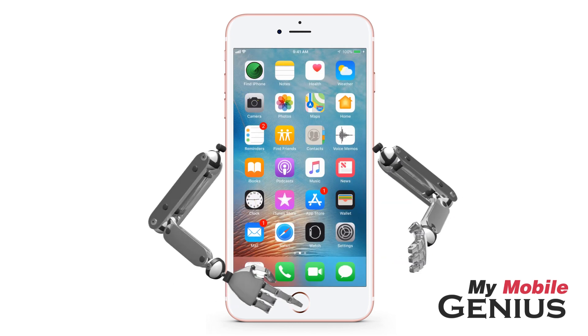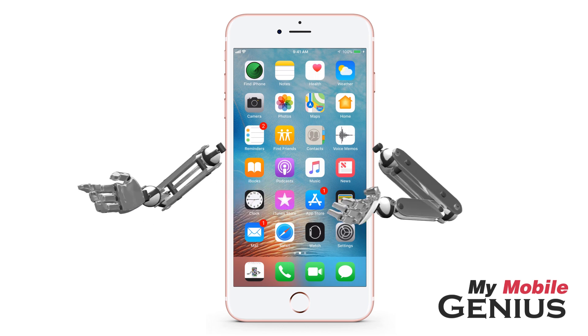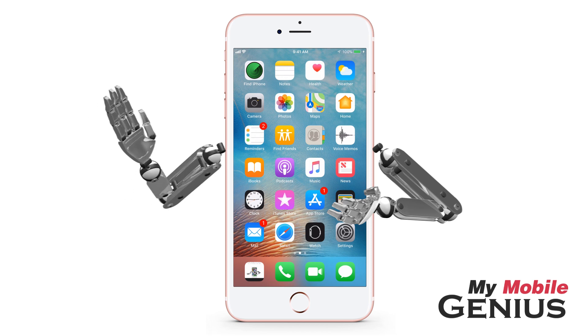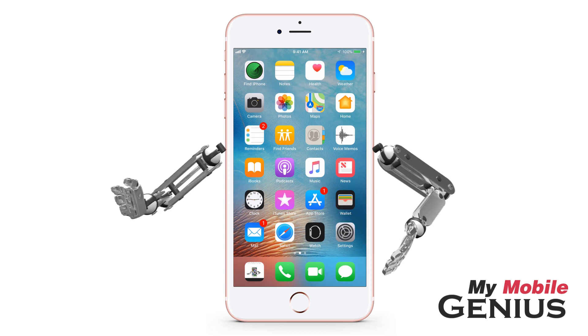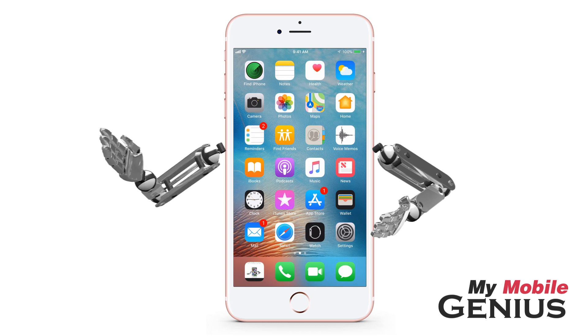Tap the Home button to return to the Home screen. Depending on your location, the SOS Emergency feature may not work. Additionally, it's not available in all countries at this time. iPhone 8 and newer models, press and hold the side button and one of the volume buttons to activate. Also, if in India, tap the Sleep/Wake button three times to activate.